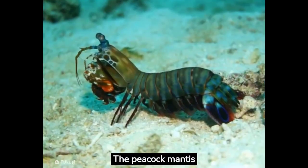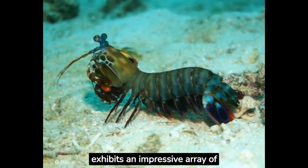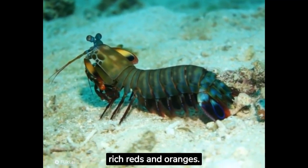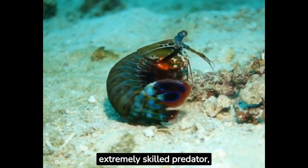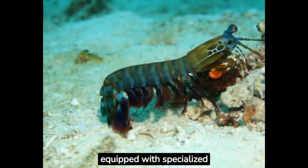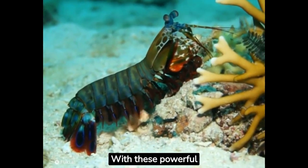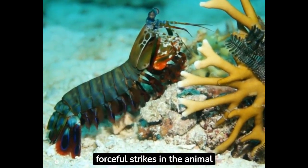The peacock mantis shrimp is a fascinating and extraordinary marine creature that exhibits an impressive array of shades, ranging from brilliant greens and blues to rich reds and oranges. It is an extremely skilled predator, equipped with specialized raptorial appendages that resemble club-like hammers. With these powerful limbs, they can deliver some of the fastest and most forceful strikes in the animal kingdom.